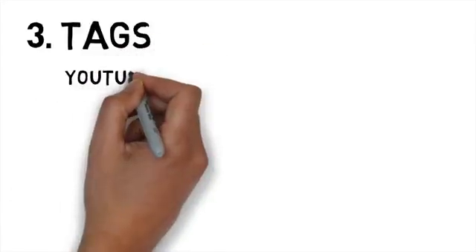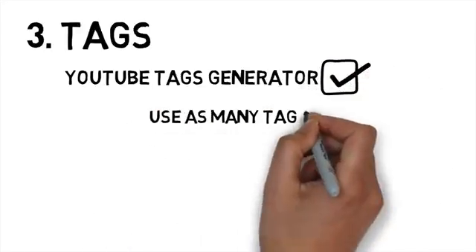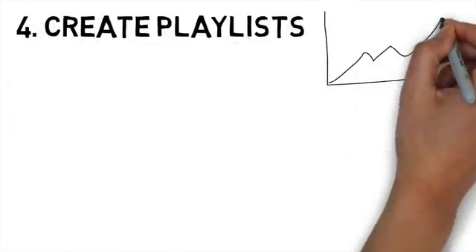Tags — you can use tools like a YouTube tags generator to help you get your keywords right. This is important because you want your video to appear when people look for the keywords you talk about in the video. Make sure you use as many tags as possible to take advantage of this.